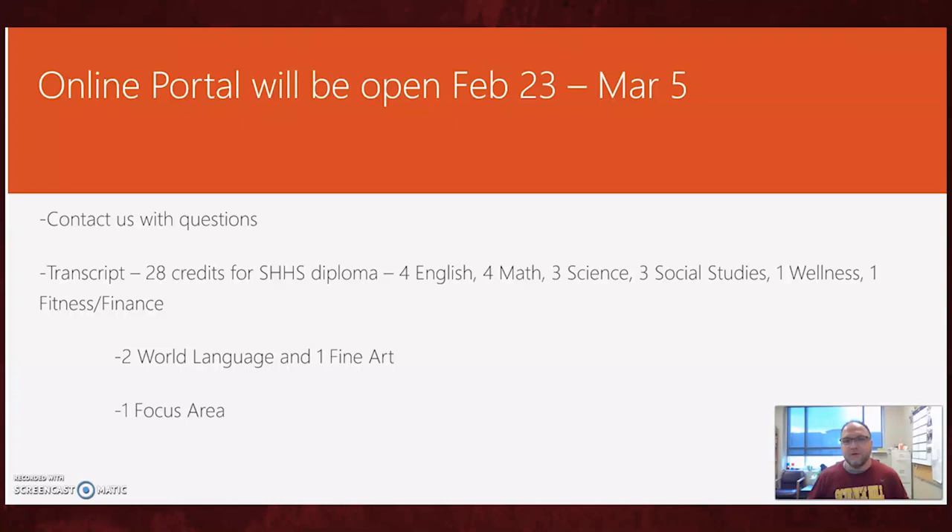If you want to start at a four-year college, you also need two world language credits and one fine art credit — it must be two credits of the same language, so Spanish 1 and Spanish 2, not French 1 and Spanish 1. You also have to have a focus area. Don't stress about it — a focus is just three similar classes. ROTC, AP band, chorus, orchestra, any CTE programs, STEM, humanities — all can be focus areas. You'll also need to take six electives to reach that 28 credits.